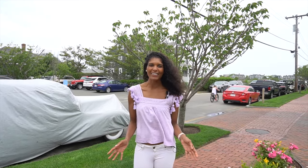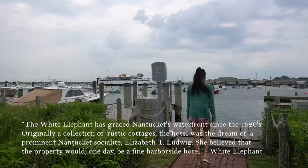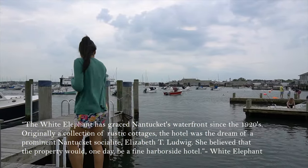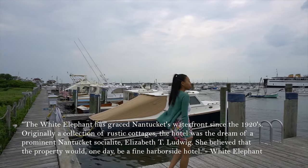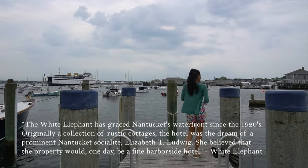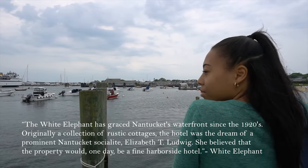Now we're in front of the White Elephant — it's a beautiful boutique hotel right in the center of town. If you need a place to crash, the White Elephant is a great choice. It was established in 1920 and started out as a collection of cottages. It was always Elizabeth T. Ludwig's dream to turn it into a luxury harborside hotel, and today it is.